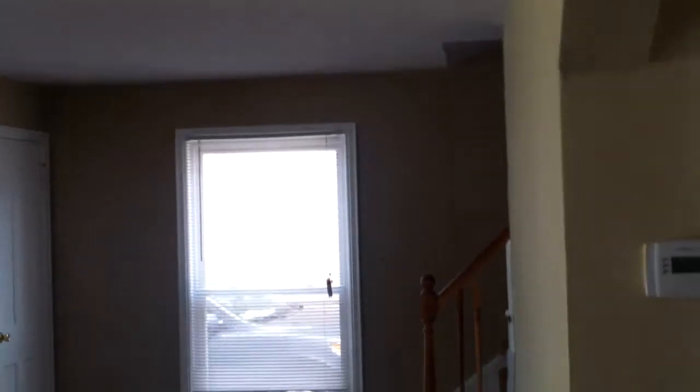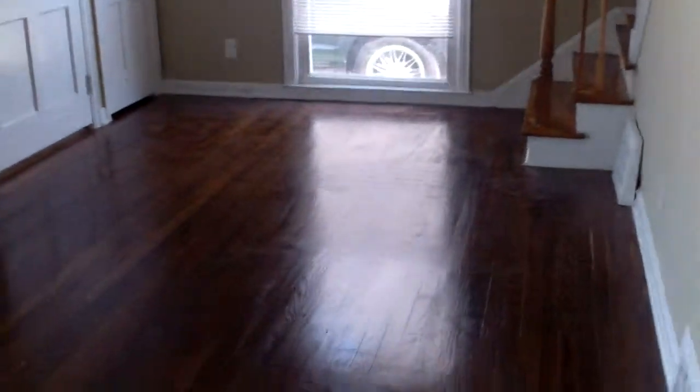Here in the living room, again all the drywall's repaired, everything's painted, you have new electrical plugs, cover switches, new blinds, and refinished floors. Headed upstairs, the stairs have been refinished — we're going to have them come in and put another coat of white paint on the faces of the stairs. Drywall's repaired.